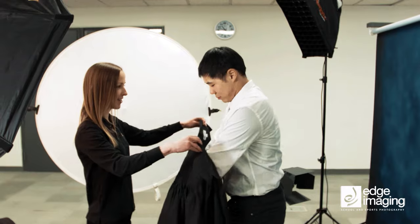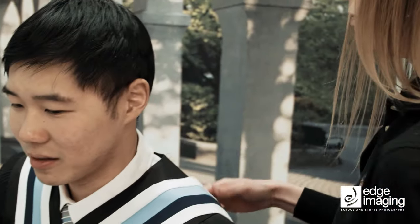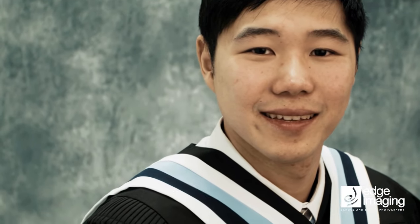Arrive 10 minutes before your scheduled appointment for any last-minute fixes. At the camera, take a moment to breathe. Your session will include casual shots and props. Relax and have fun!